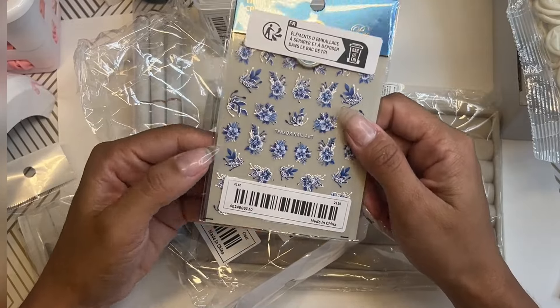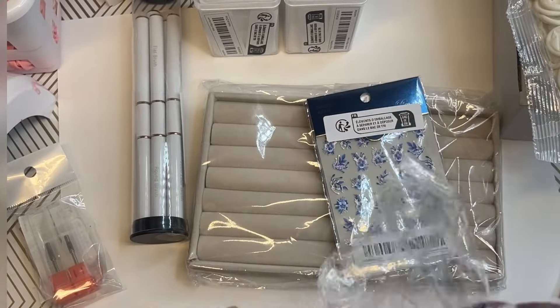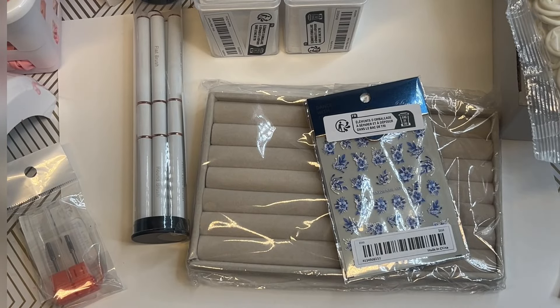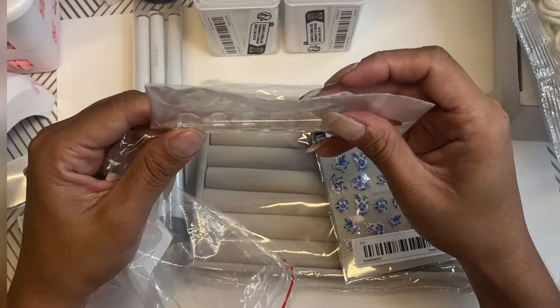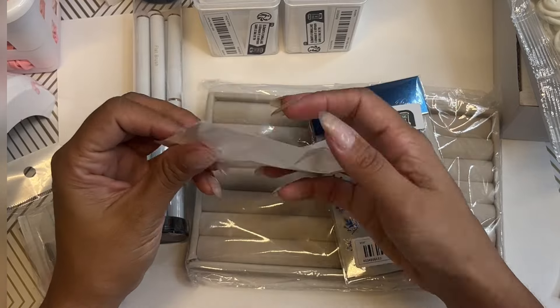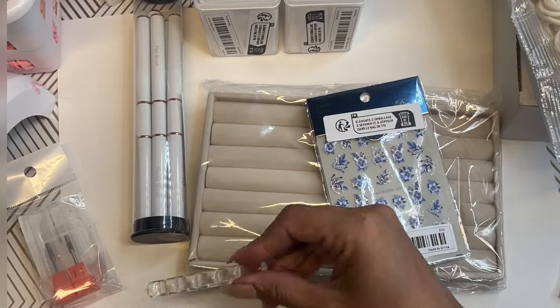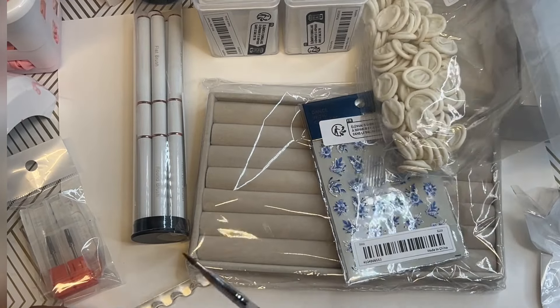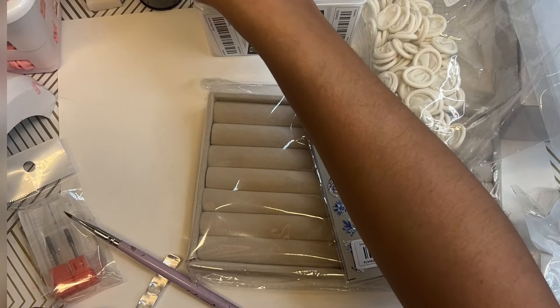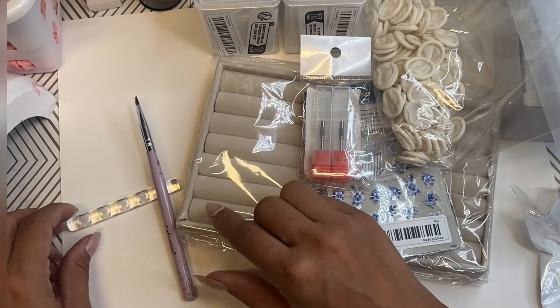I love these stickers — I totally forgot I got these, super super cute. I have so much stuff that I forgot all about. Oh, this is a nail brush holder. I definitely need this because I always just throw it on the table, and this would make it so much easier. I literally have a mess on my table. Look how cute that is — super cute!